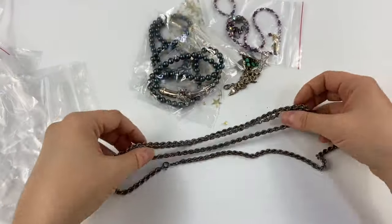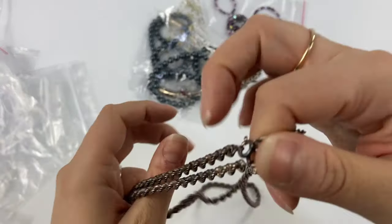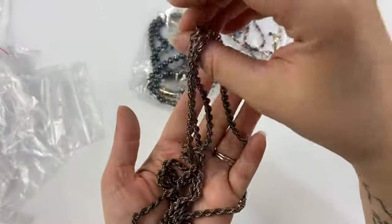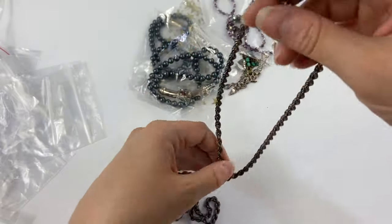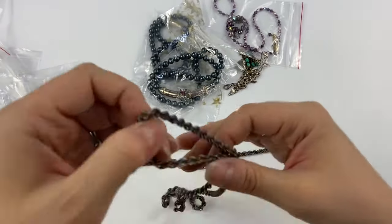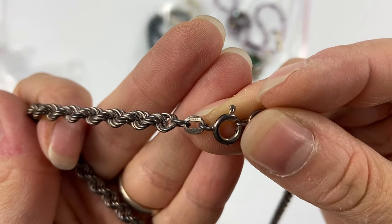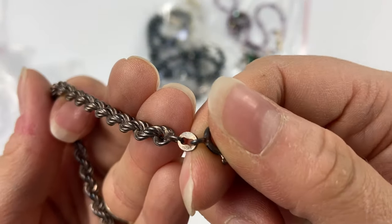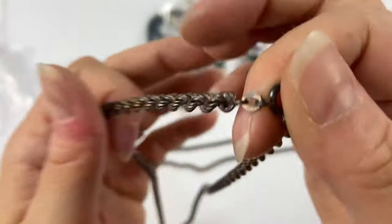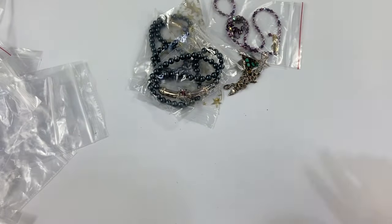Then I grabbed these two sterling silver chains. I'll always pick up sterling chains if they're not too expensive, especially when they're a little bit weightier. This is a pretty short one, and then we have a bit of a longer one. Both are marked sterling Italy and 925. They definitely need a cleaning — they're quite tarnished — but an easy pickup.